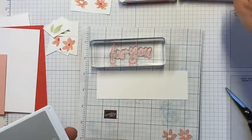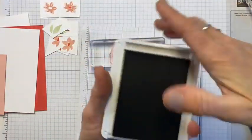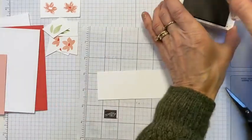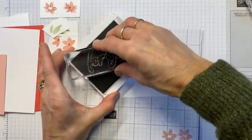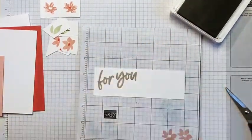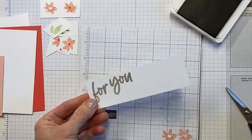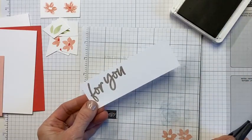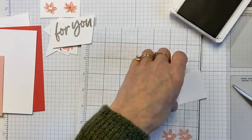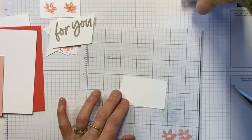Right, we've got all these ink pads open now - that's dangerous. I'm just opening up the Grey Granite, I'm going to ink up the 'for you', stamp that on there. Just love a font like this. And I think that's most of the stamping - just chop that off ready for cutting.